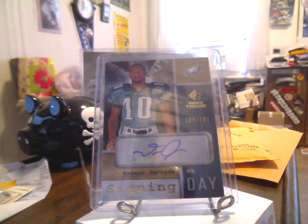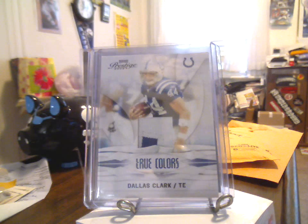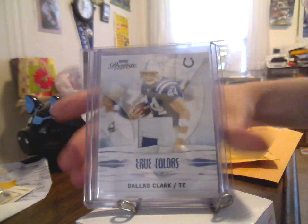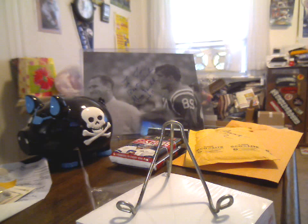And included — I guess this is an extra from Michael — thank you sir for the contest and thank you for the extra as well. It's a 2009 Playoff Prestige True Colors, Dallas Clark, two-color patch with stitching, number 29 of 50. Very, very nice — thank you sir, appreciate that.